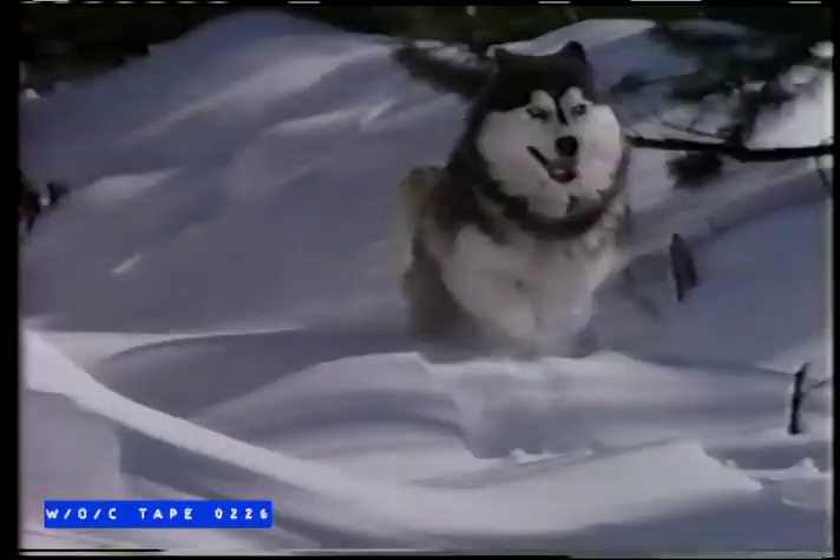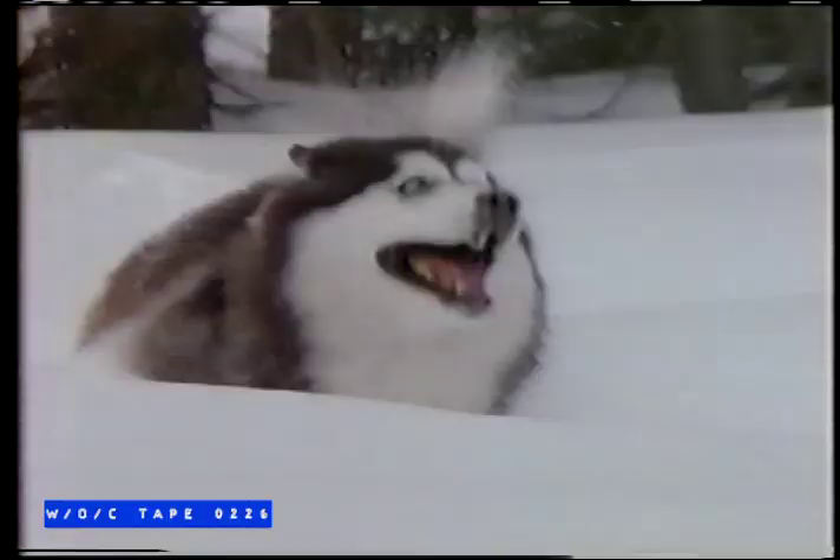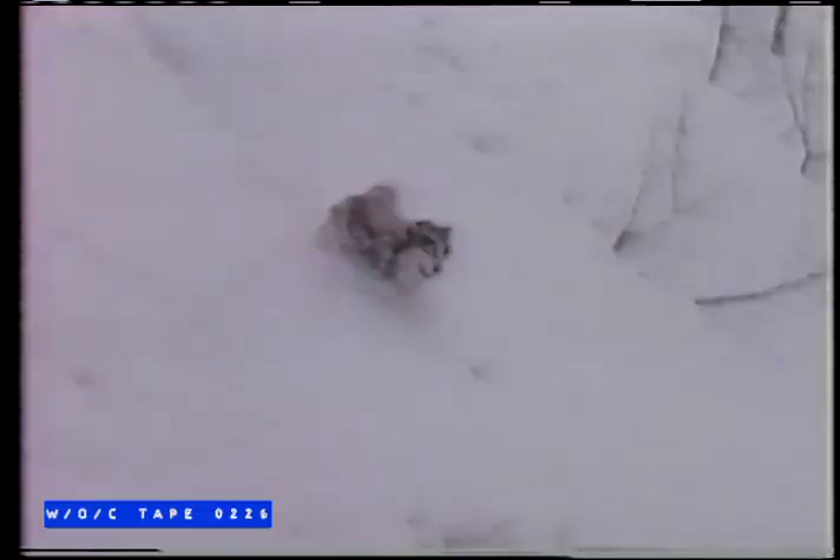Husky, born to grow, bred to last, pound for pound, nothing works like a Husky. The Husqvarna Chainsaw — they call it Husky.